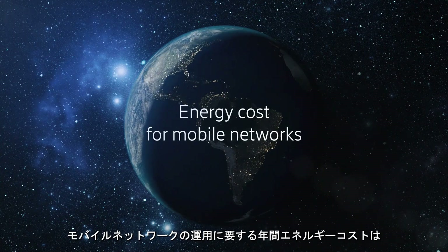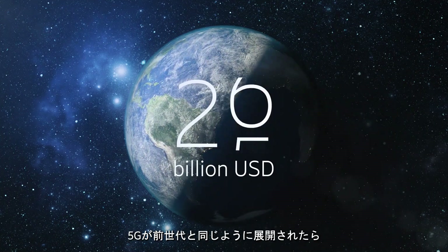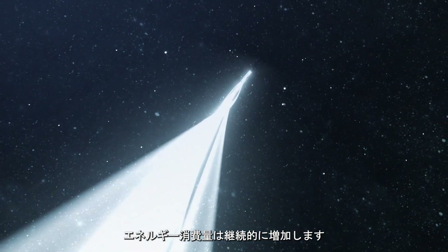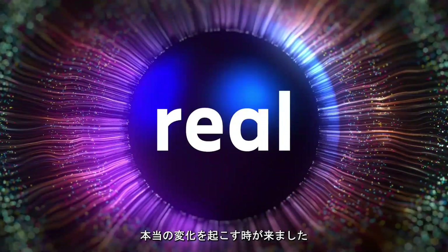The annual global energy cost for running mobile networks is about 25 billion US dollars. If 5G is deployed the same way as previous generations, energy consumption will increase continuously. To break the energy curve, we can't carry on as we've always done. It's time to start making real changes.